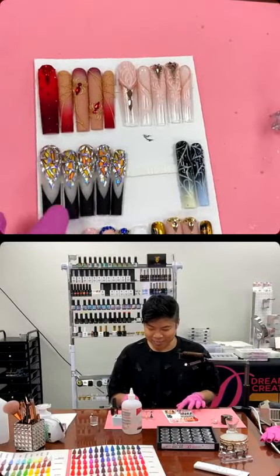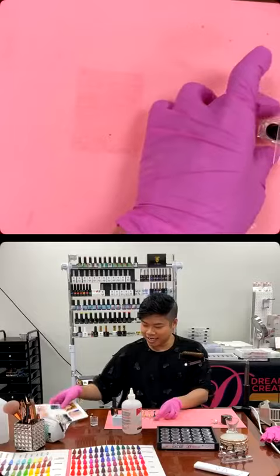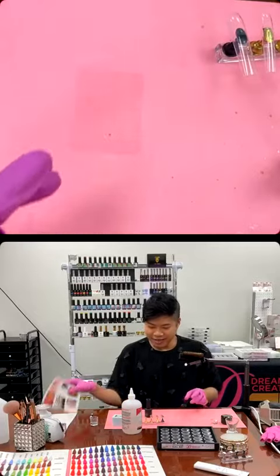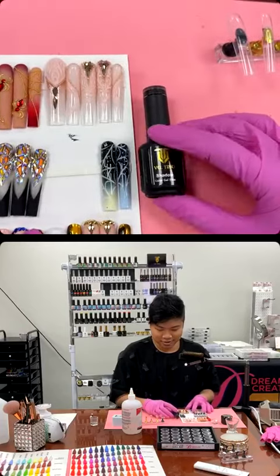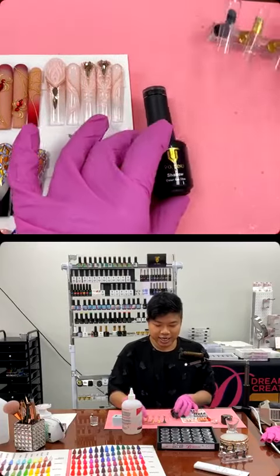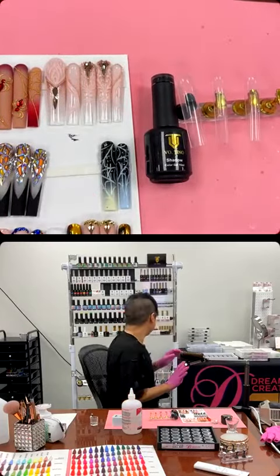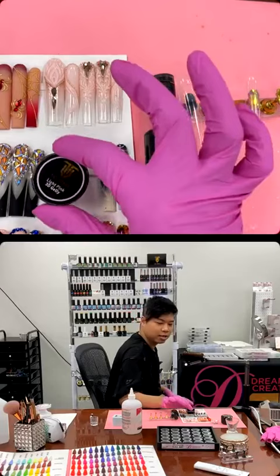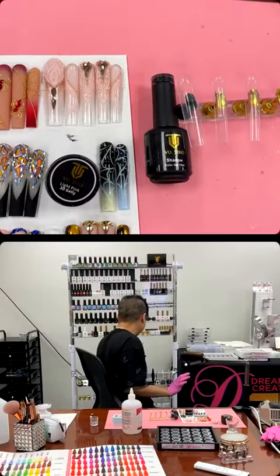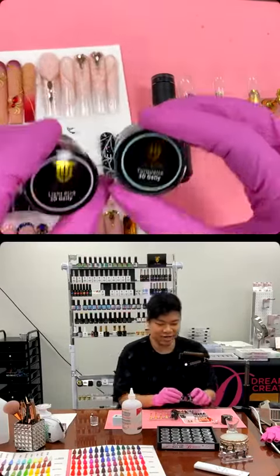Definitely a big improvement since my last spider that I did. Okay, with this I need shadow and 3D jelly color — you're choosing. I do pink and green — oh, turquoise — and turquoise. Green, pink, and turquoise.